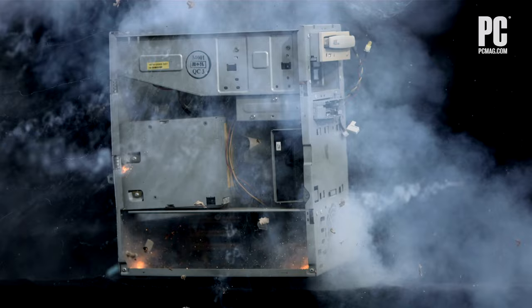However, drives with caution or pred-fail readings won't necessarily fail tomorrow. They could chug along for a year or two, or be dead as a doornail in a week. But if you're getting warnings, it's time to back up your files before your drive kicks the bucket.